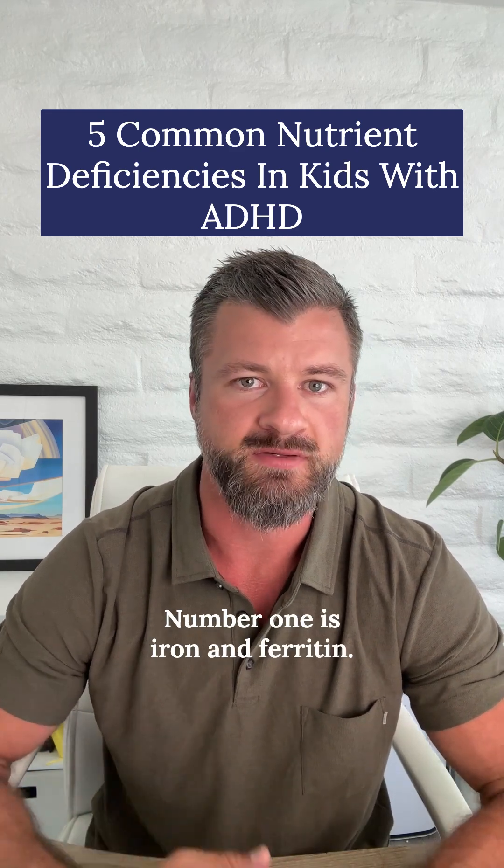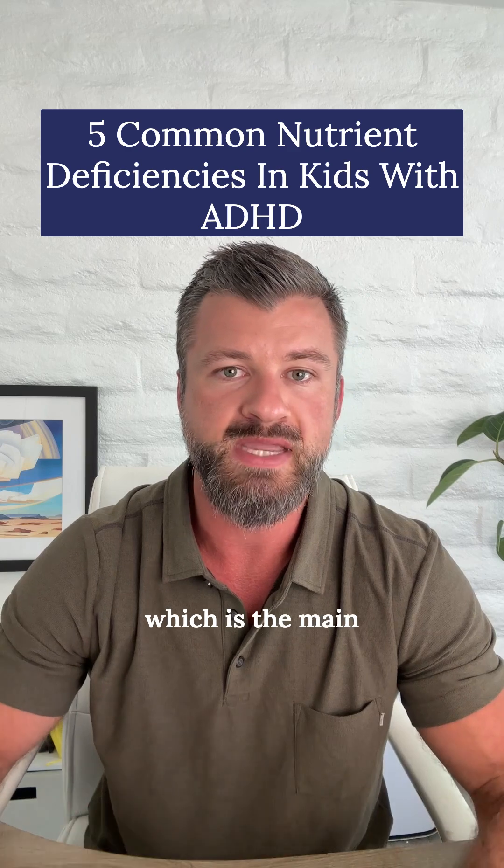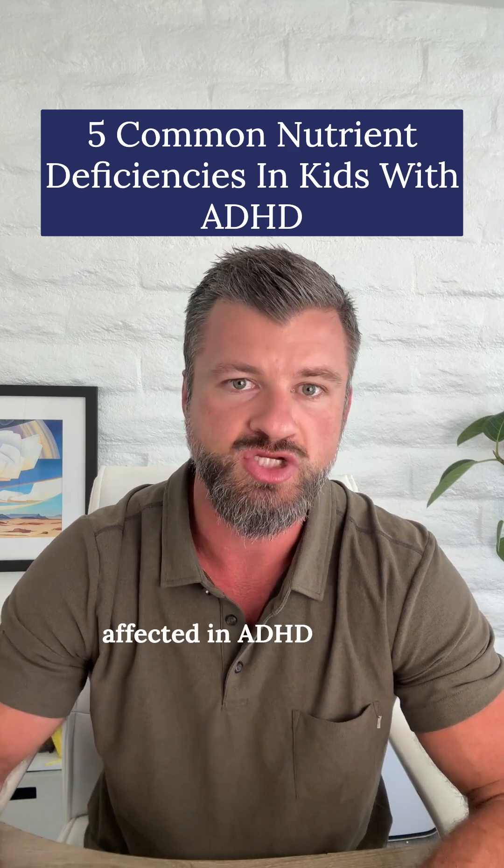Number one is iron and ferritin. Low iron doesn't just cause fatigue — it affects dopamine production directly, which is the main neurotransmitter affected in ADHD brains.